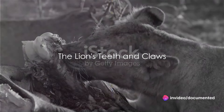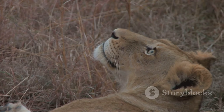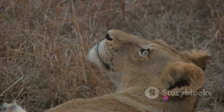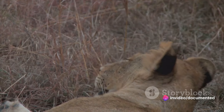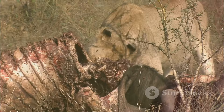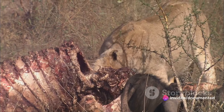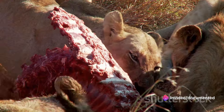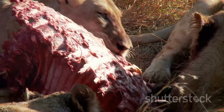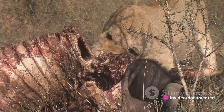A lion's teeth and claws — deadly tools for survival. Imagine the most perfect tools nature could design for hunting and self-defense. For lions, these are their teeth and claws. These formidable weapons are designed for efficiency and are perfectly honed for the challenges of the African savannah. A lion's mouth is equipped with 30 razor-sharp teeth. The most impressive of these are the canines — four long pointed teeth that can measure up to three inches in length. They play a crucial role in the lion's hunting strategy. When a lion catches its prey, it uses these canines to deliver a fatal bite to the neck, severing the spinal cord or asphyxiating the prey.